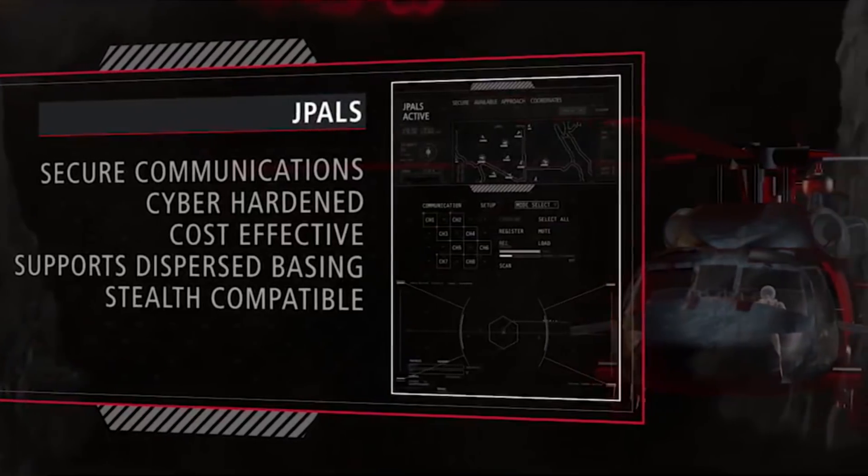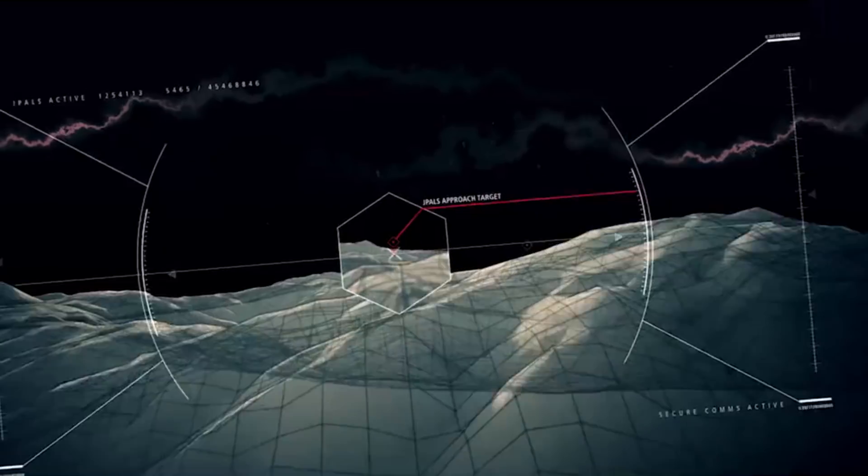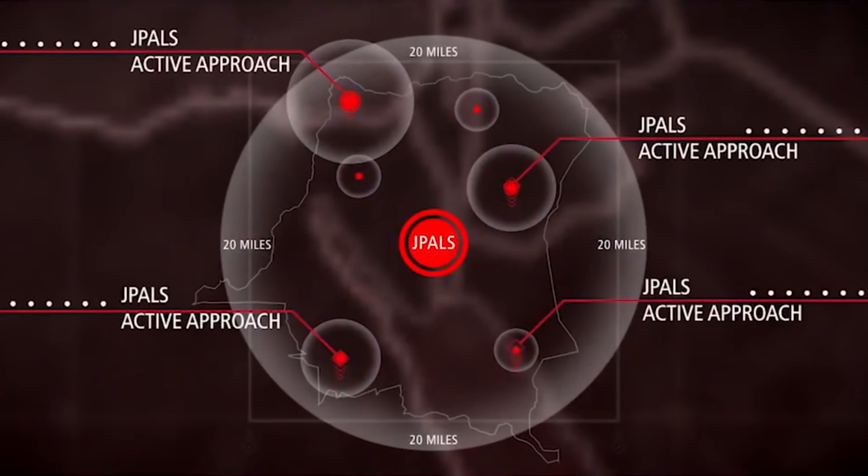What's next then for the system in terms of its development and future operational use? While the Marine Corps is using it operationally this year, it will actually go into production next year in 2019. We will also be working with our F-35 partner nations to see if they are interested in using J-PAL for their F-35s as well. We are also looking at developing both fixed base and expeditionary variants to support those kind of operational capabilities.